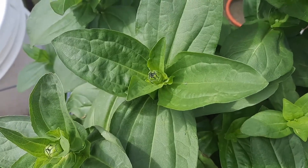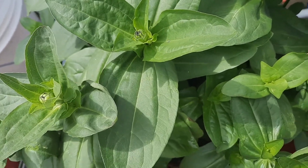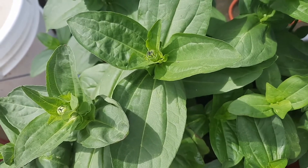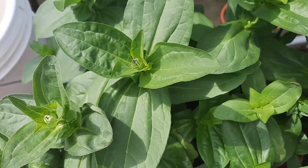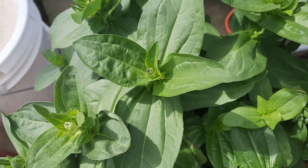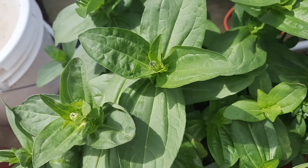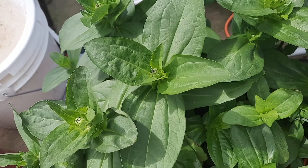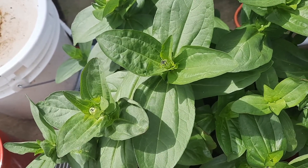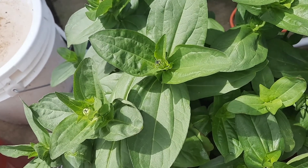These are my dwarf zinnias — they haven't flowered yet but I think they're going to be pretty. Thank you for joining me on this garden tour. My next move is to clean up this patio area — I have so much stuff I want to organize so I can use my patio this summer. Keep growing, guys — even if you are in an urban situation, you too can grow food. Grow with you later, bye!